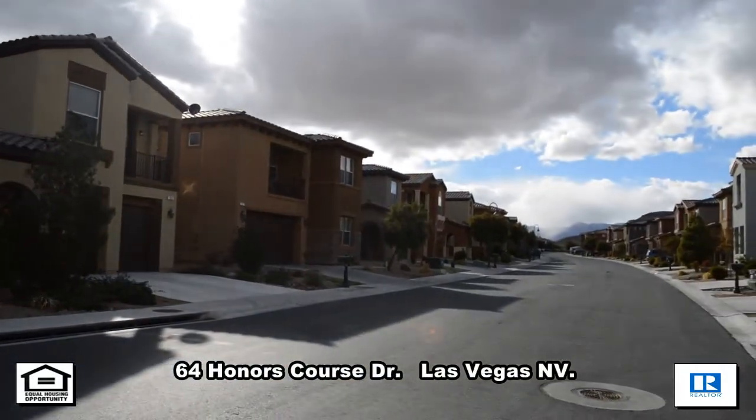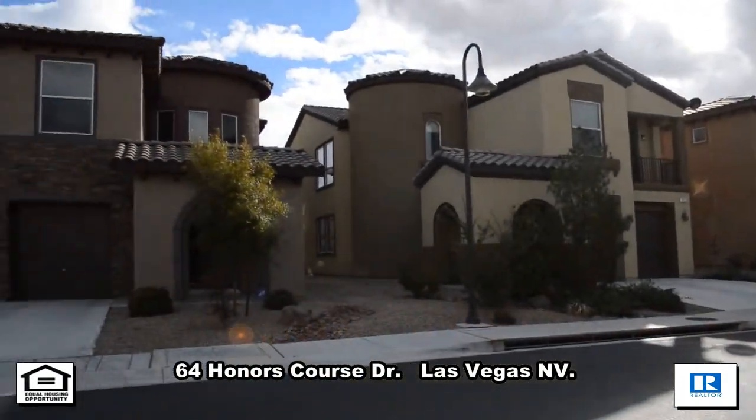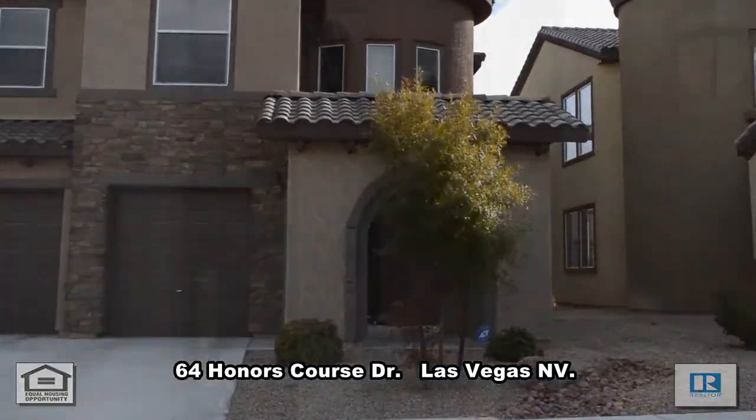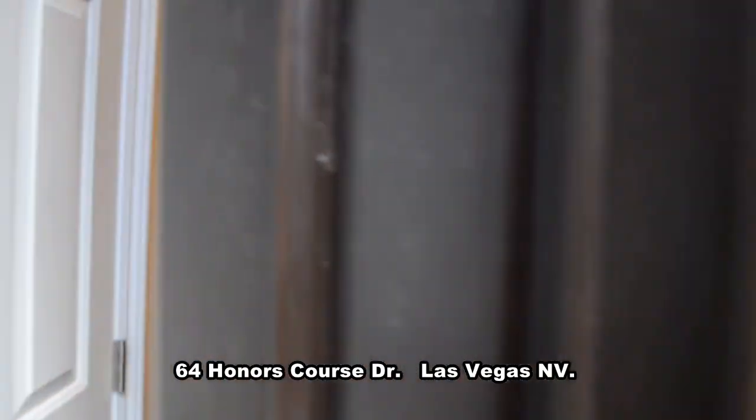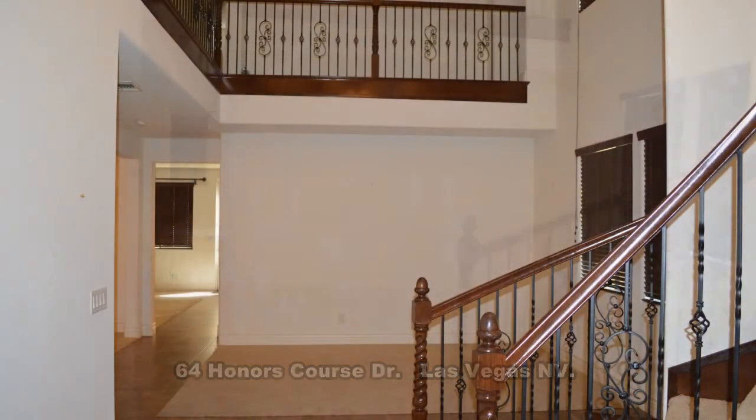A two-story house on 64 Anos Coors Drive in Las Vegas, Nevada. This home is located in the southwest in the guard-gated Rhodes Ranch community.